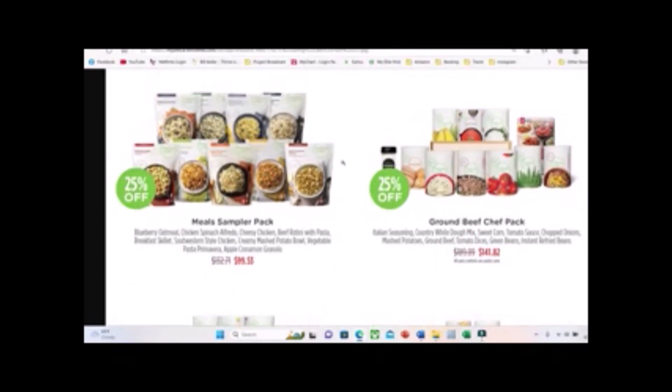Something really cool is that Thrive now has what they call Thrive Meals — a meal in a pack where you just add water, let it sit for 10 minutes, and you have a meal. They have a sampler pack with nine meals, one of each, and if you buy it you get 25% off the price of the meals.